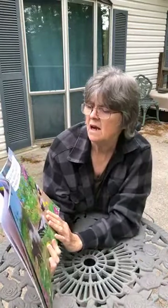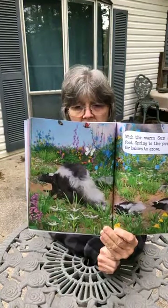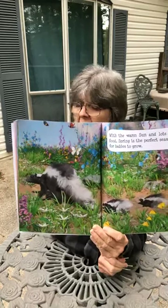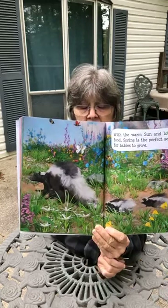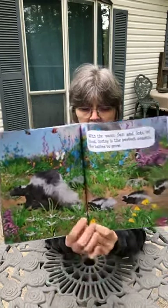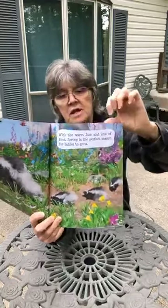With the warm sun and lots of food, spring is a perfect season for babies to grow. What kind of animal is this over here? That's right, it's a skunk. How many of you have ever smelled a skunk? When you smell a skunk, that usually means something has scared them and they have sprayed their aroma to scare off whatever scared them. How many baby skunks do we see here? Let's count: one, two, three. I see a mama skunk and three baby skunks.